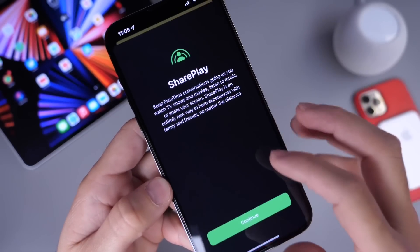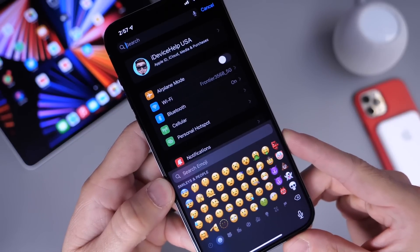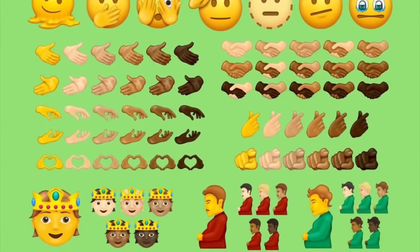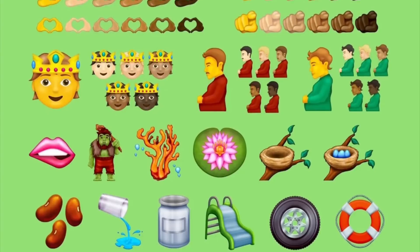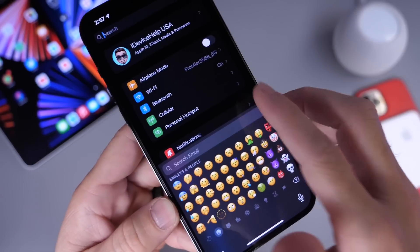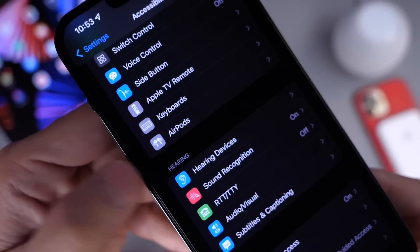There are also approximately 37 new emojis now available, including the melting face emoji, which is one of my favorites. Here's a list of all the new emojis available with iOS 15.4 developer beta 1.